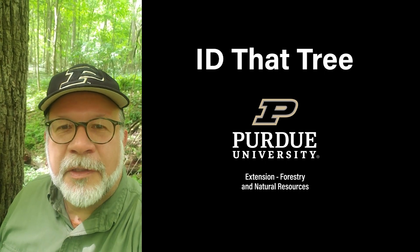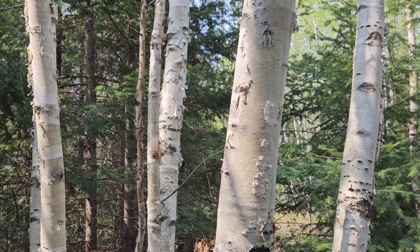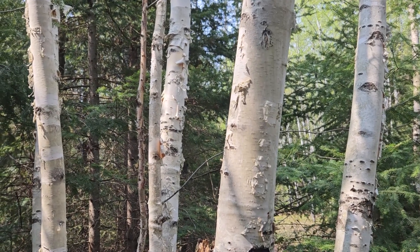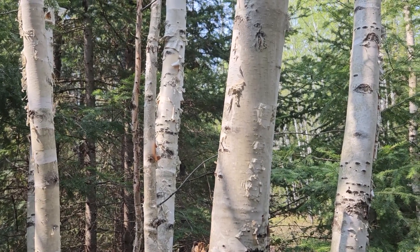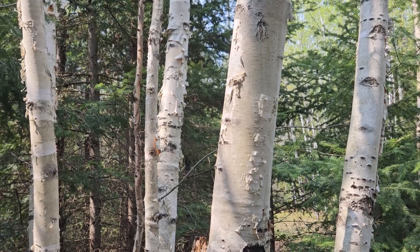This is Lenny Farley, Purdue University Extension Forester. Now let's ID that tree. In this edition of ID that tree, we're going to introduce a tree species found in the north woods of the Upper Peninsula of Michigan and northern Wisconsin.